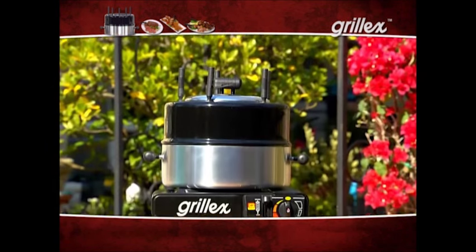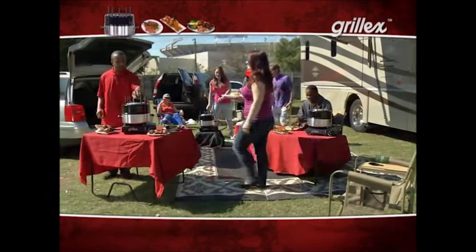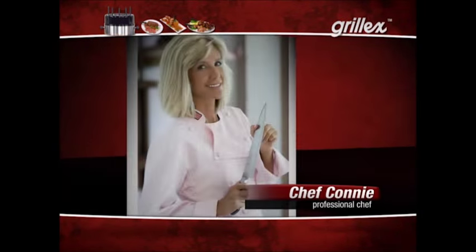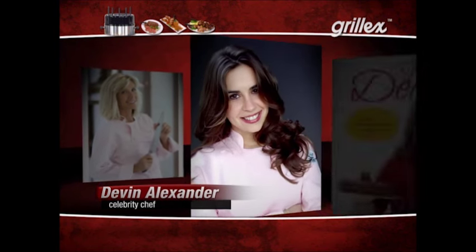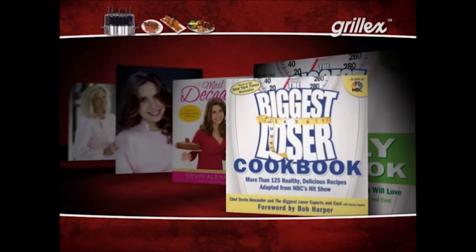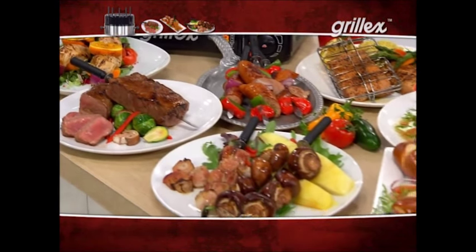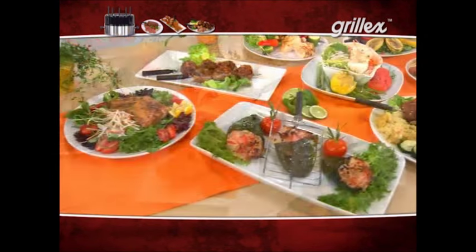If you want to take Grill-X on the road, it's the only kitchen cooker that's truly portable for camping, tailgating, RVing, boating, and more. Now join Chef Connie, a graduate of the Culinary Institute of America, and Devin Alexander, celebrity chef host of the TV show Healthy Decadence and author of the New York Times bestseller Biggest Loser Cookbooks. They're about to share why they love Grill-X — the revolutionary new way to cook food that's healthy, fun, flavorful, flexible, and convenient.